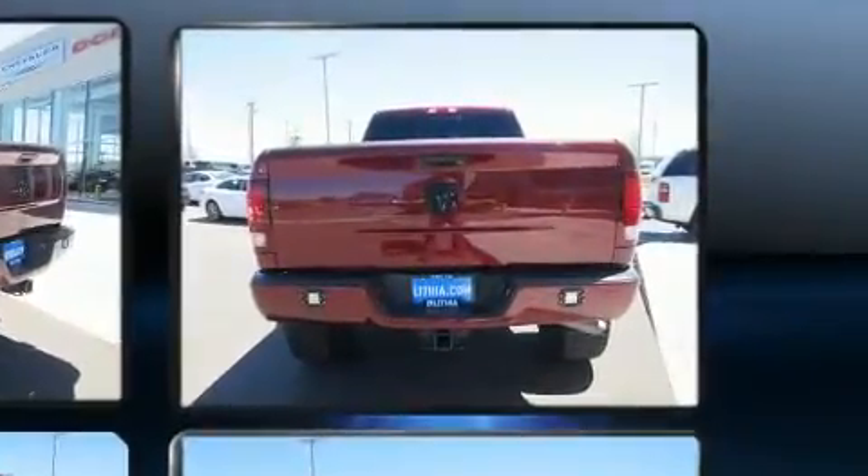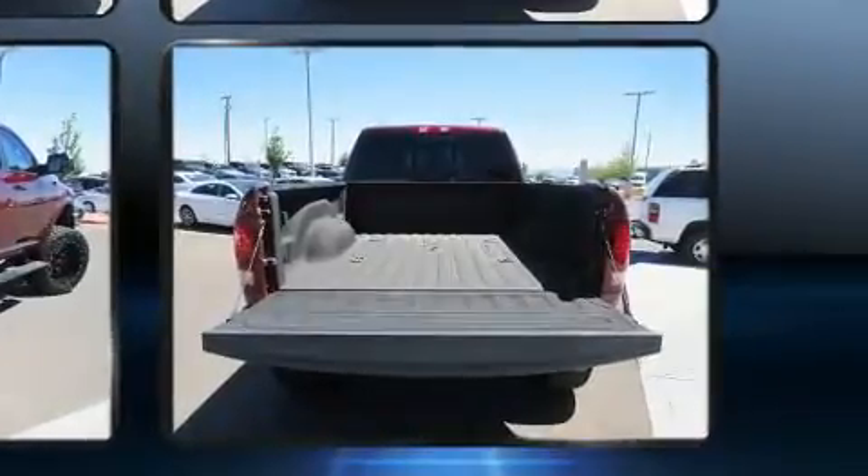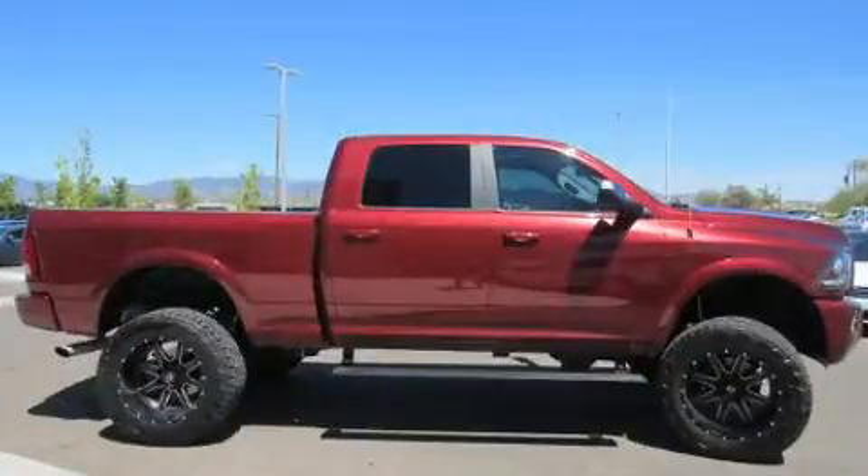Under the hood, you'll find an 8-cylinder engine with more than 400 horsepower. And for added security, Dynamic Stability Control supplements the drivetrain. Four-wheel drive allows you to go places you've only imagined.